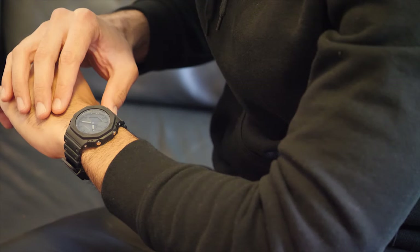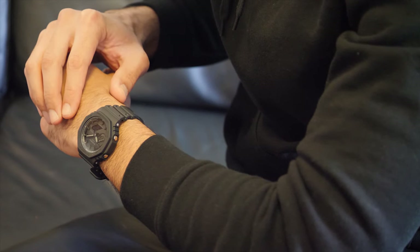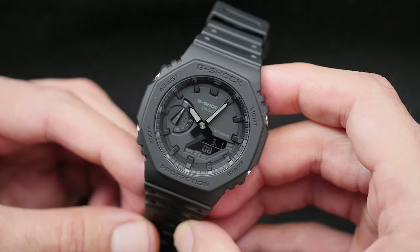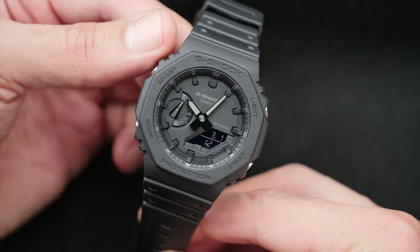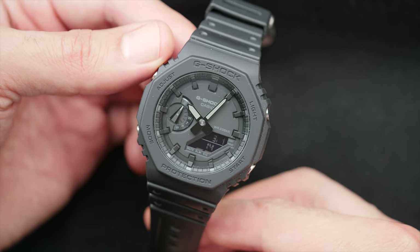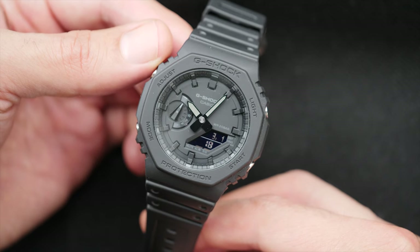The tons of different G-Shock models failed to make an identity for me, but with the Casioak the interest has sparked again. What makes this particular G-Shock a very strong contender against every other digital watch, including other G-Shock references, is its design that sets it apart from the crowd.